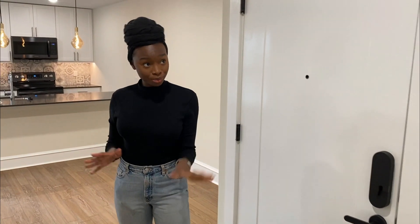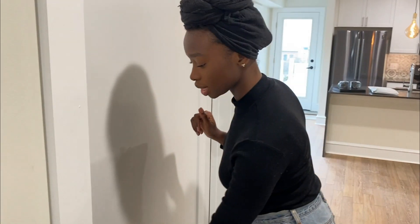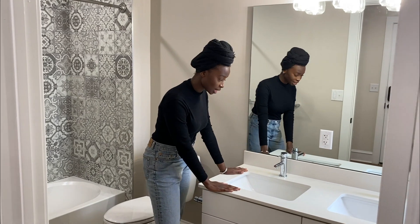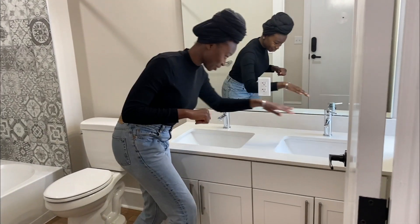So firstly, we have our entryway which can maybe fit like a mirror and maybe an entryway table, and right here in front of me is our bathroom. So let's go ahead — as we first come in, we have double sinks and we gotta make sure everything works.